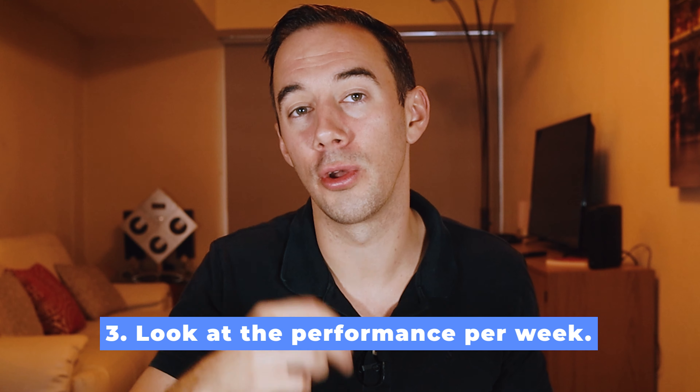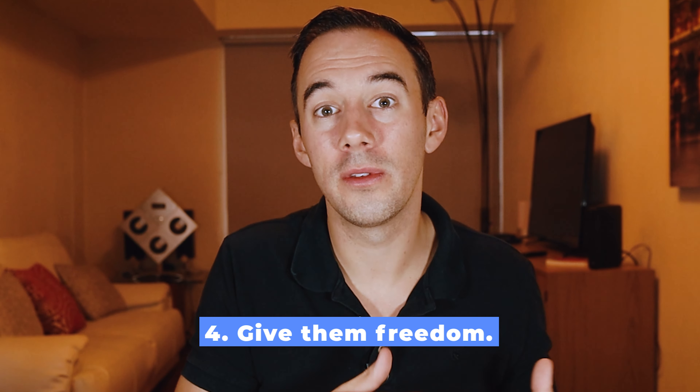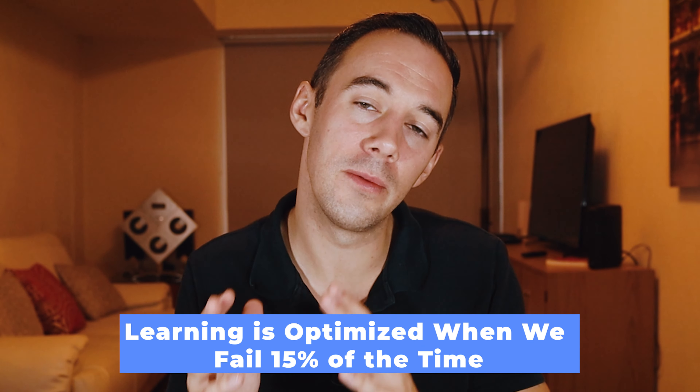Number three: don't look at performance per day — look at it per week as an average. We all have good days and bad days, so keep that in mind. Number four: give them freedom. We want to support them and allow them to make mistakes — we need to allow them to make mistakes about 15% of the time. Why? Because that is the optimal strategy for them to learn and develop as fast as possible. Mistakes are just part and parcel of the learning process. So give them freedom, support them, and expect that mistakes are going to happen — that is just learning.